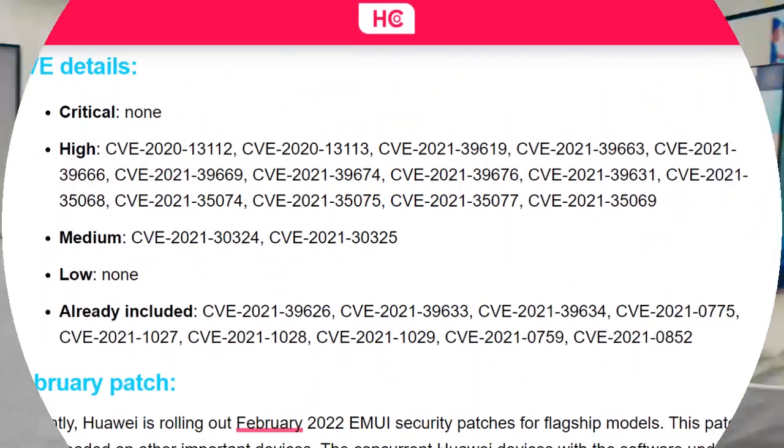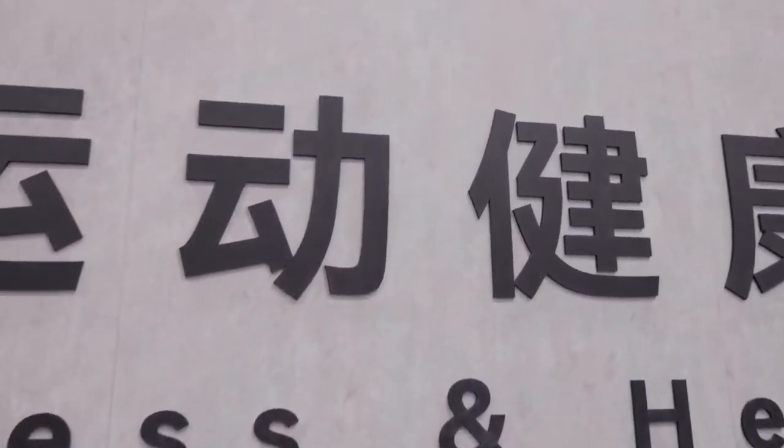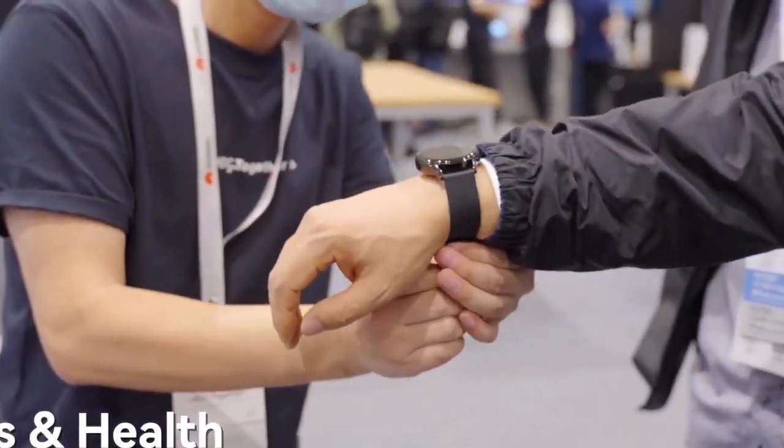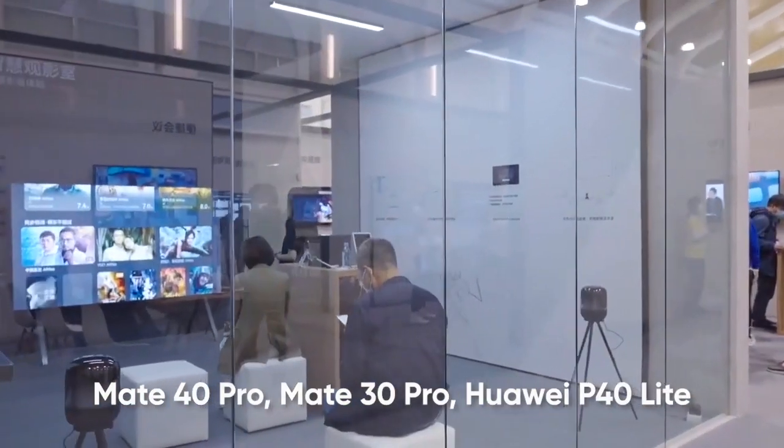You can check the March 2022 security patch details on the screen. Other than security patches, Huawei is expanding the range of EMUI 12 major software updates for Mate 40 Pro, Mate 30 Pro, Huawei P40 Lite, and other models.